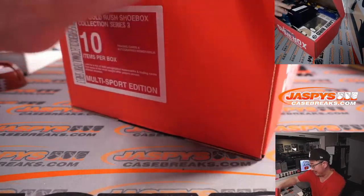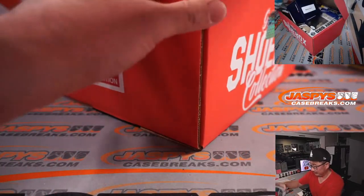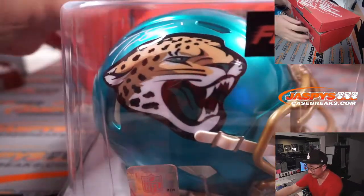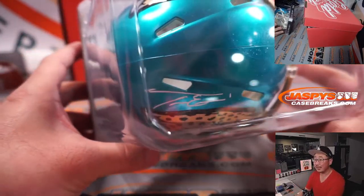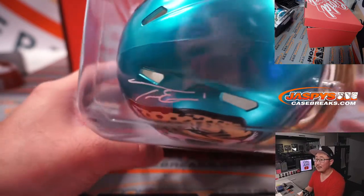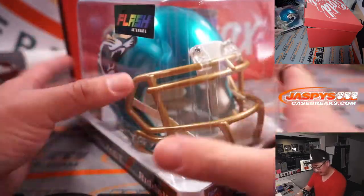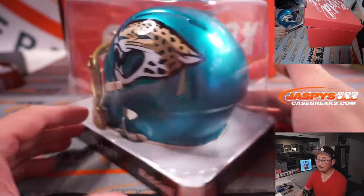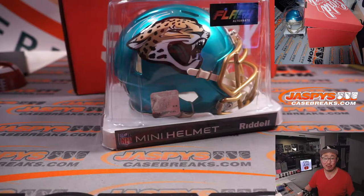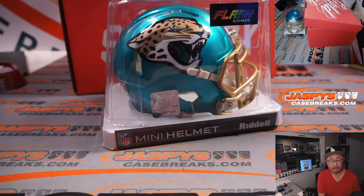It's a Jaguars mini helmet — not T-Law, it's Travis Etienne. Different T. We'll see him in action next year. Pretty exciting player when he's on. White-out ink autograph with that Flash alternate helmet. Pretty sharp looking. Really bummed out — really wanted to see him in action in the NFL. The Jaguars may have won a few more games with Travis Etienne. So, autographed mini helmet — let's type that in.